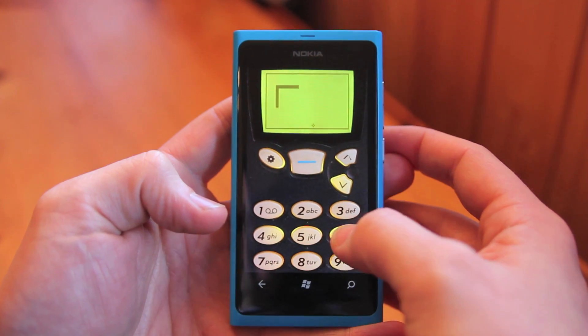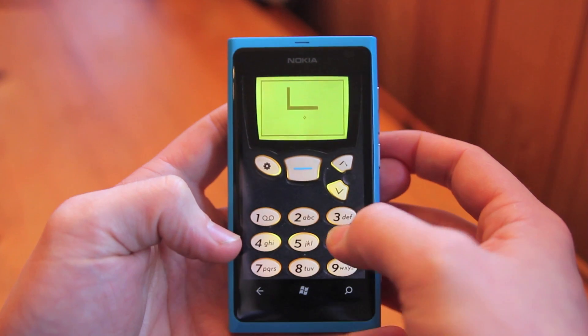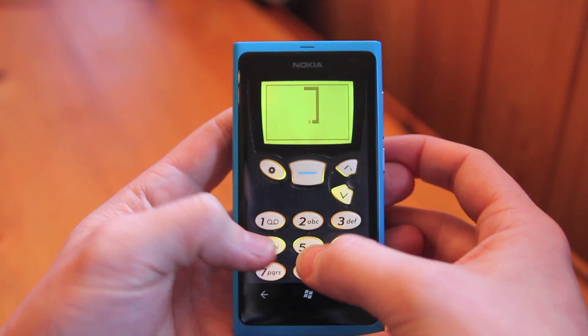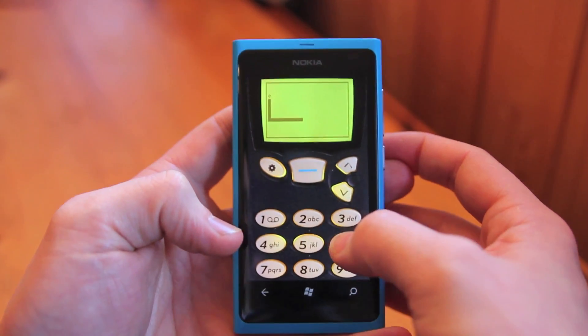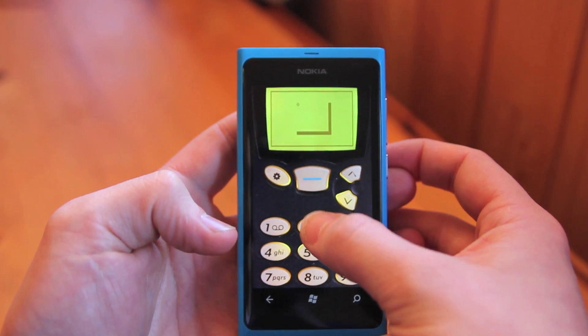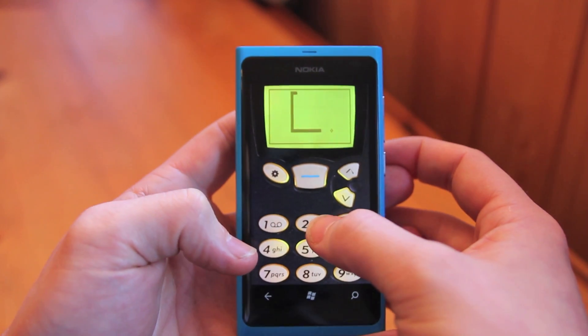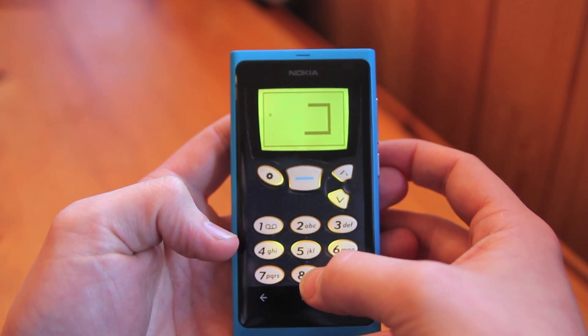The sound effects have been dragged kicking and screaming from back then, and there are over 11 difficulty levels. Let's see if I can try and get a high score. It's got the same sort of lag, the same sort of gameplay — it's really good.